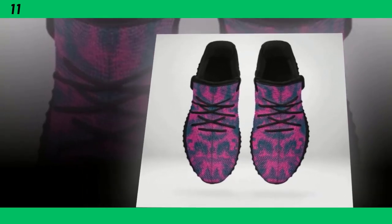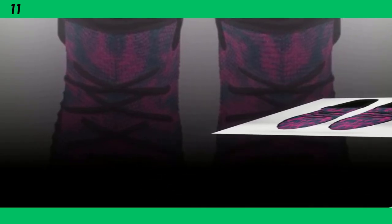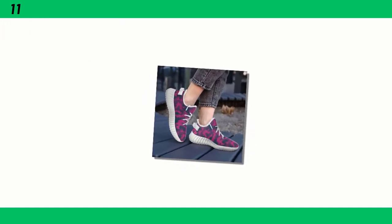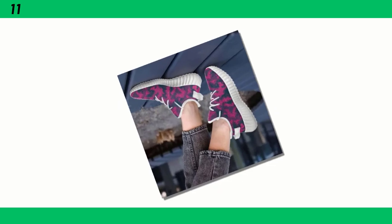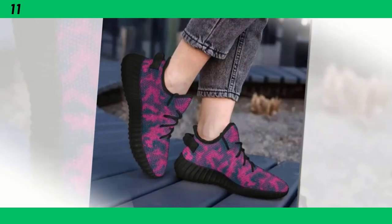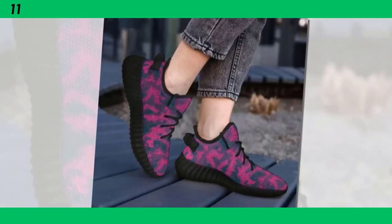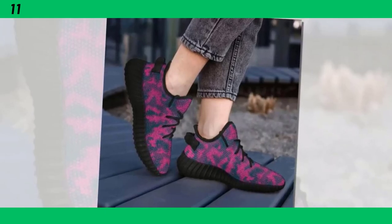First up, let's talk about design. These shoes come in a couple of standout colorways. We have this vibrant pink and teal combo that's perfect for those who like to make a statement, and they also come in a sleek version with black soles and another with white. No matter which one you pick, they're all designed to catch the eye and elevate your style game. Beyond the aesthetics, the first thing that struck me about these shoes is how light they are — they feel almost weightless in hand, thanks to the advanced materials used in construction.